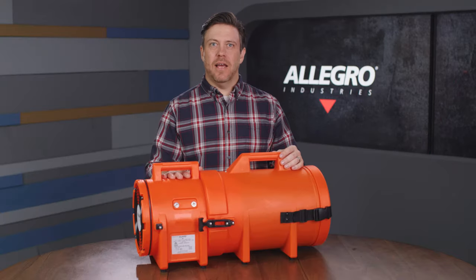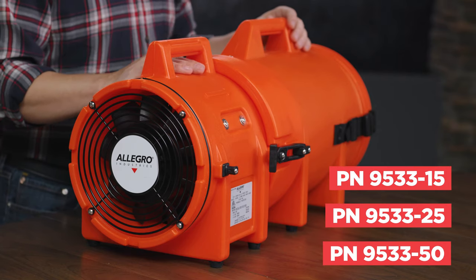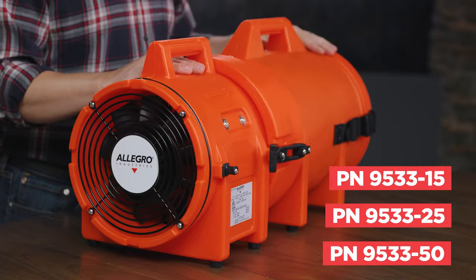Hi, I'm Aaron with Allegro Industries, and this is the 8-inch Axial AC plastic blower with canister and ducting.